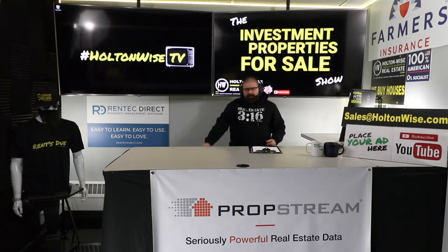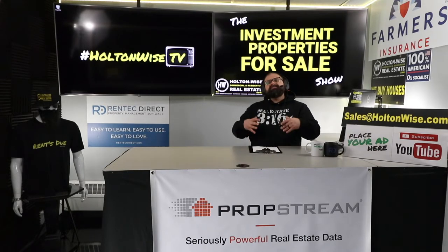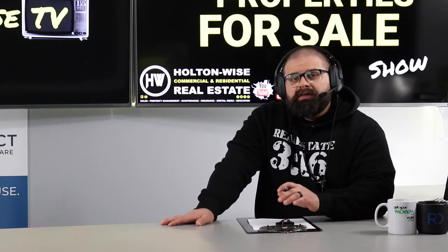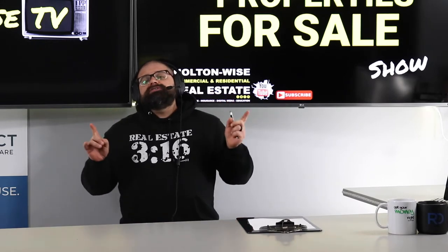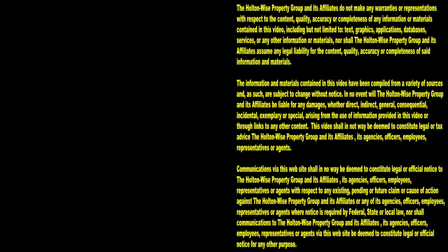This show moves fast. A lot of people who buy properties off the Investment Properties for Sale show have already worked with us and are more seasoned investors. You may find through talking to my staff or checking out other content on Holton-Wise TV that you need more one-on-one guidance — we can do that too with customized videos on the MLS Search Analysis Show. But for those who've already gone through that process and are just looking to buy inventory, this one's available, ready, and going to move quick. Get those offers in as soon as you see this video. Thanks for watching — subscribe to Holton-Wise TV for more financial information, education, and entertainment.